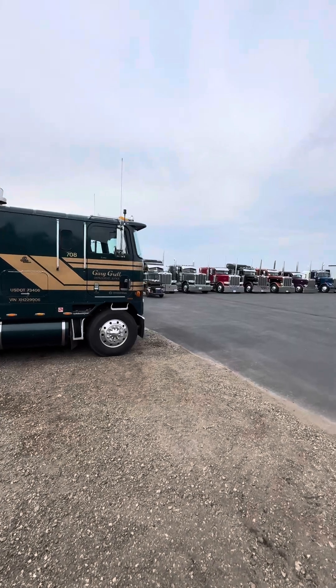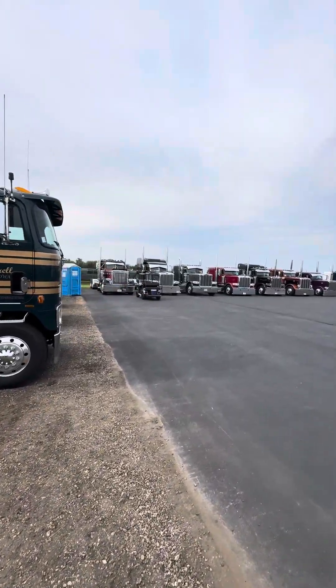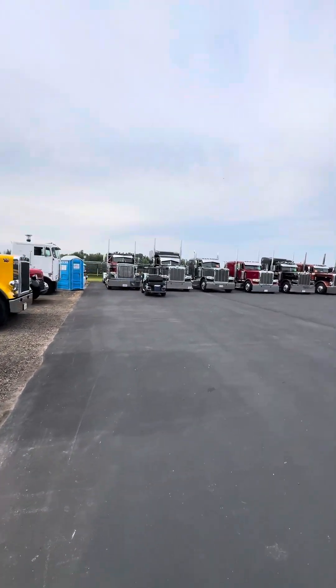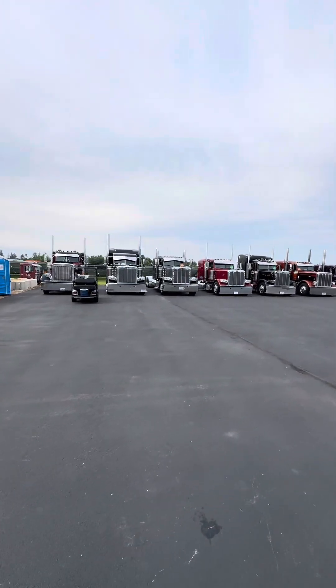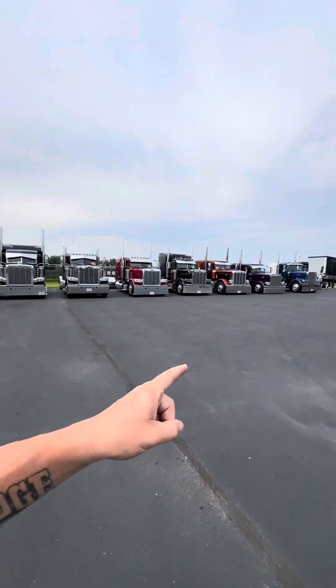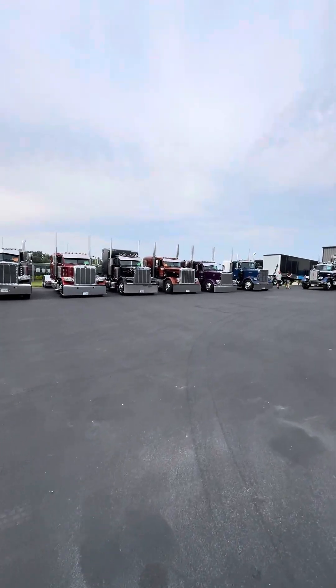I'm going to have to kind of speed things up, so we're walking now. These are mostly J's on the back row, I think, parked out over here. There's a little old Freightliner action over here too.